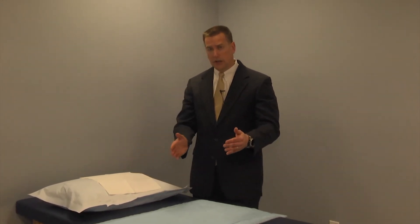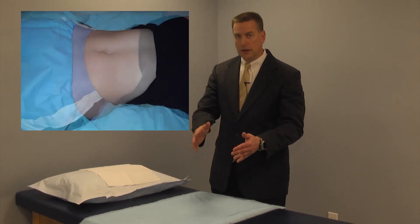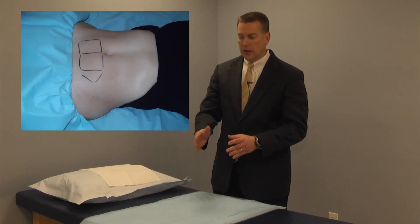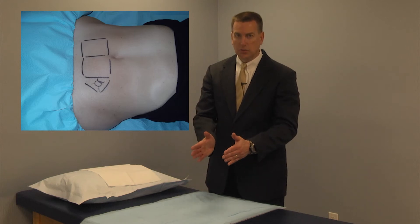Then we bring the patient here, lay them on the table supine — face up. In the area just below the umbilicus, which you would know as the navel or belly button, we prep, drape, and anesthetize using local anesthesia an area about 3 inches by 6 inches just below the navel.